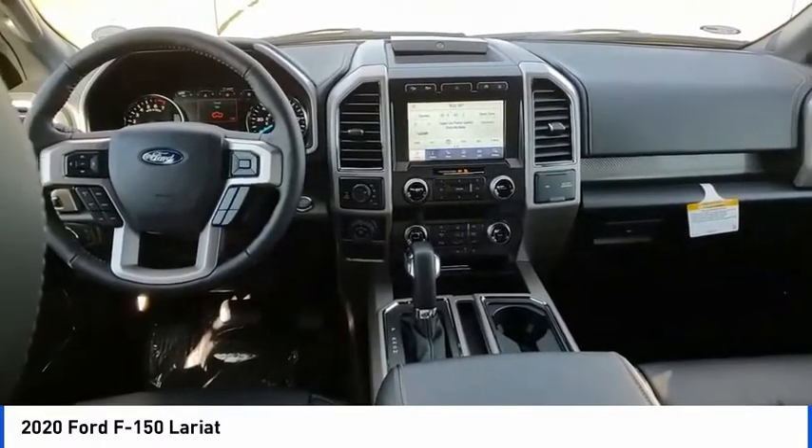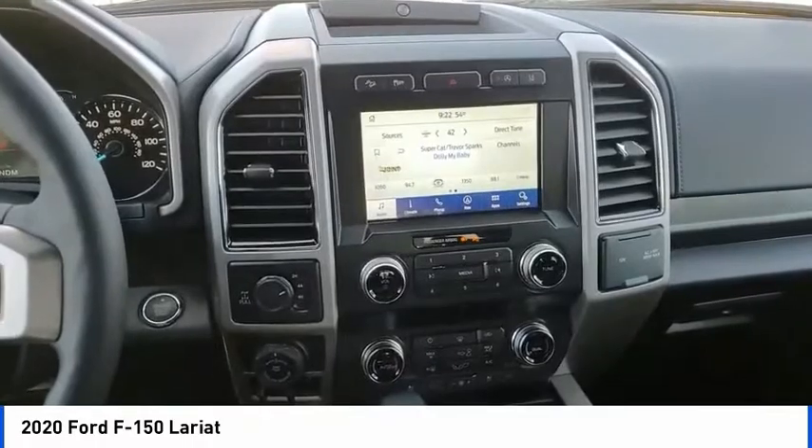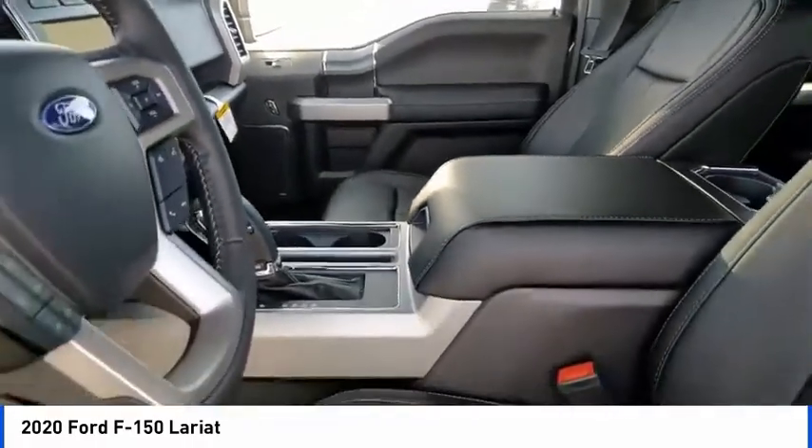Remote keyless entry, rear step bumper, fog lights, speed control, four-wheel disc brakes, and front license plate bracket.